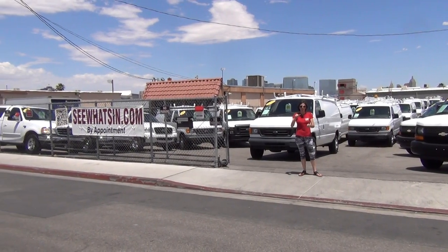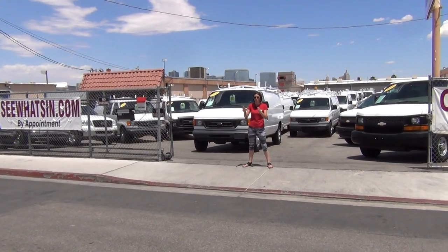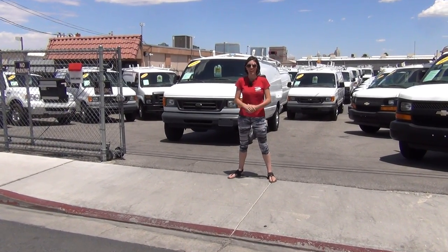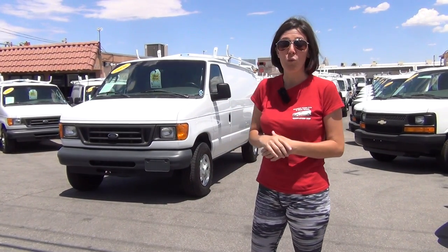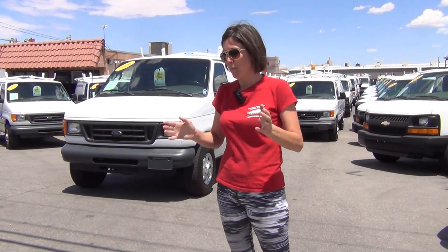Every vehicle we buy is based on one thing: condition. It's the most important thing because when you're not purchasing new, it's what determines the future owner's experience with that vehicle — how well it was maintained or not. Today I'm going to show you a shining example in stock number A41124. This is a 2006 Ford E250. It's got the 5.4 liter V8, under 40,000 miles, and over five thousand dollars in brand new and somewhat previously used Adrian Steel equipment.